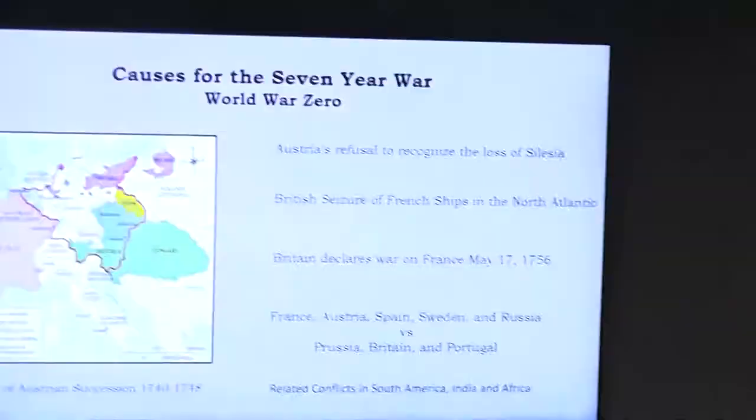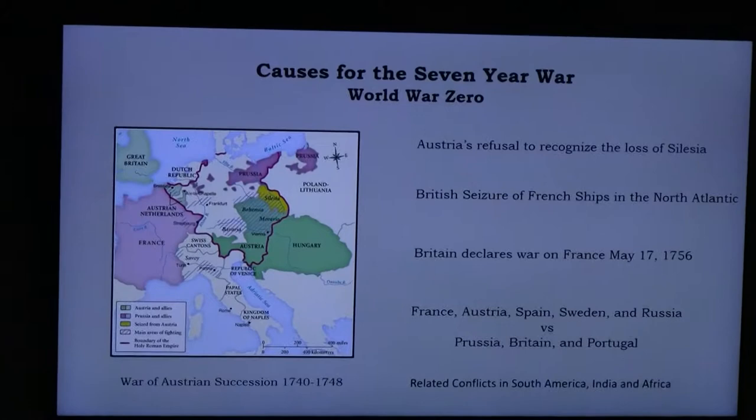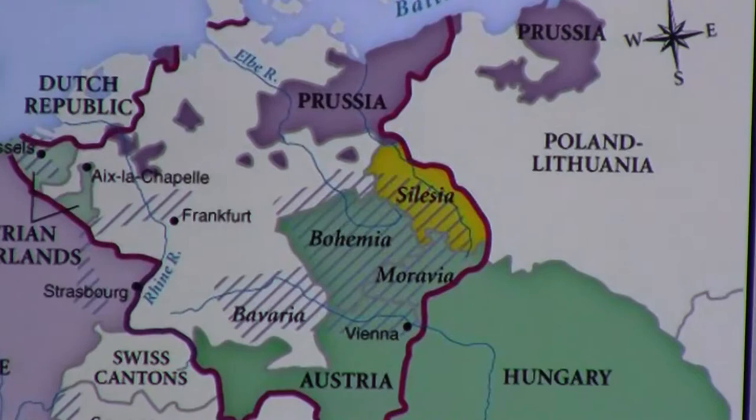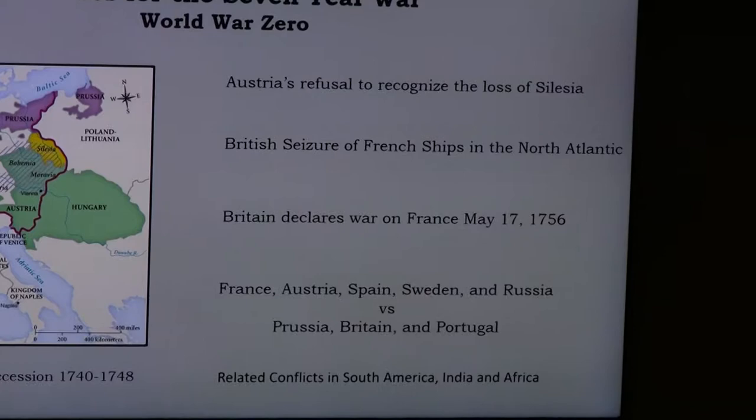While this was happening in America, around 1756 the Seven Years' War was starting in Europe, preceded by the War of Austrian Succession from 1740 to 1748. In that war, Austria lost the region of Silesia to the Prussians. Austria kept refusing to recognize this loss, which remained a persistent irritation and eventually led to renewed conflict — the Seven Years' War, also called World War Zero.